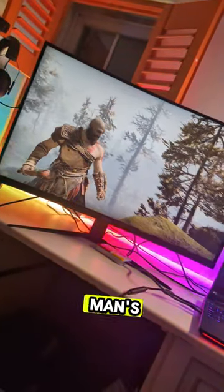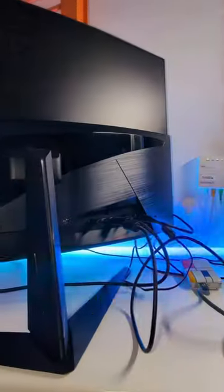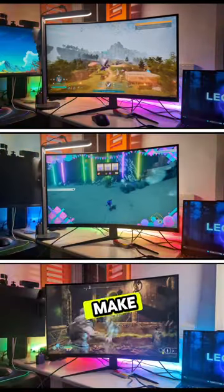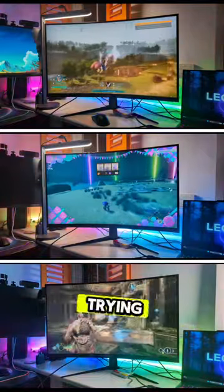Yo, people there, man's got another 4K 144Hz gaming monitor for you guys. It's from the guys at MSI and they're calling it the G32-1CU. What MSI tried to do here is make a budget 4K monitor for those gamers that are not trying to break the bank.